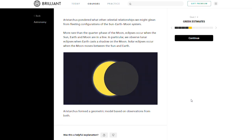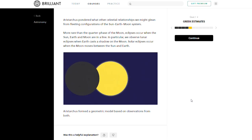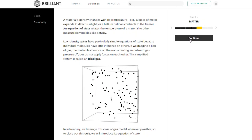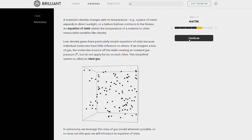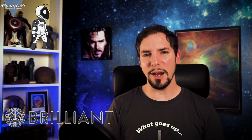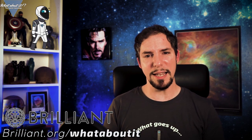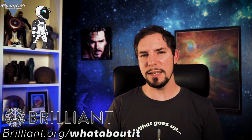You'll discover a world of cosmic wonders, follow a star from diffuse nebula to dense star remnant, and traverse the scales of space and time from planetary to intergalactic. If you understand astronomy, you understand the universe. To become an aspiring astronomer and at the same time help Whataboutit, go to Brilliant.org/Whataboutit and sign up for free to get access to their weekly brain teasers and puzzles.